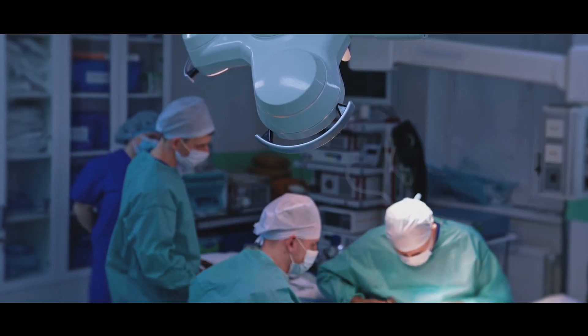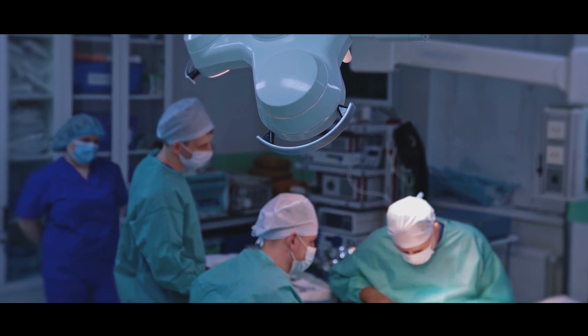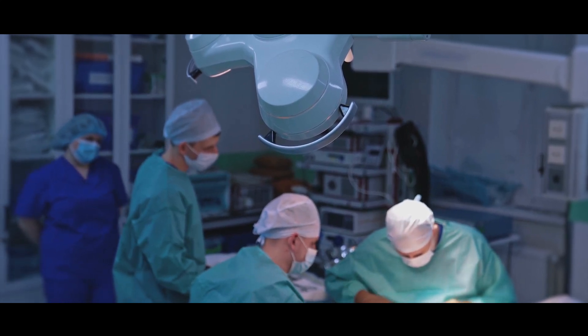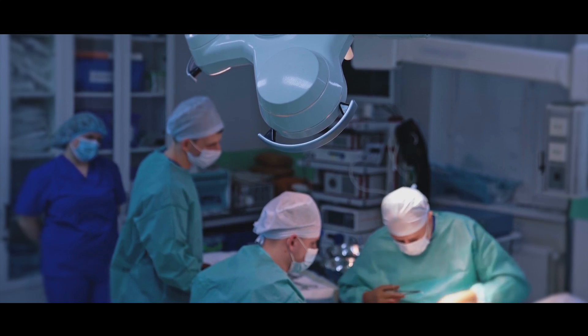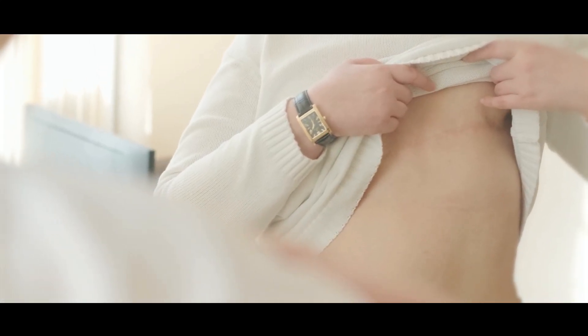As a breast surgeon, my role is to plan and perform any surgical procedures that are needed to remove the cancer, like a lumpectomy, where we remove just the tumour, or a mastectomy, where we remove all of the breast tissue.